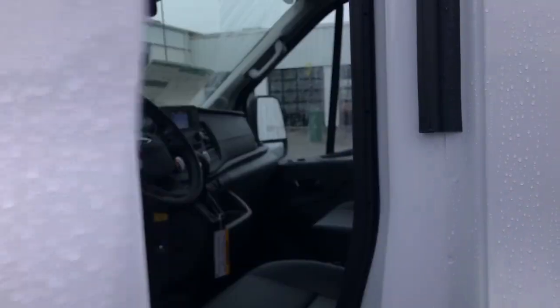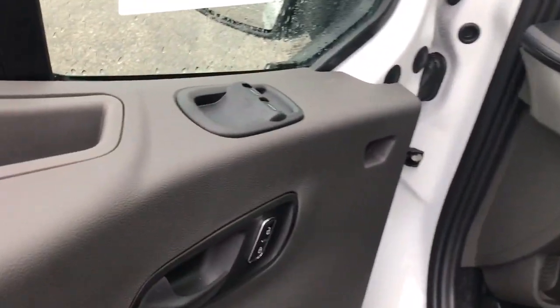Stability control, connectivity, practicality, convenience, and creature comforts.